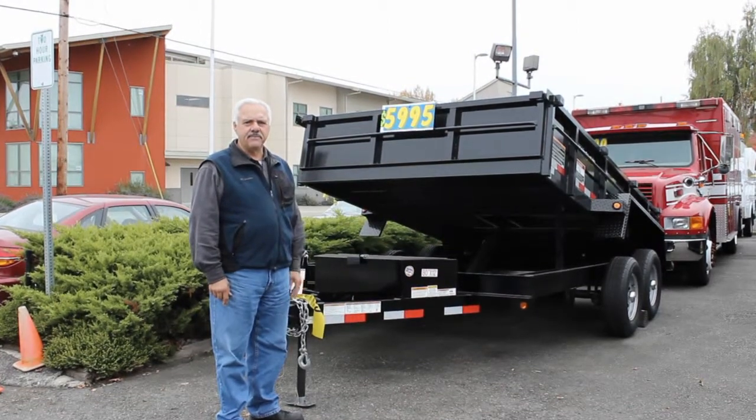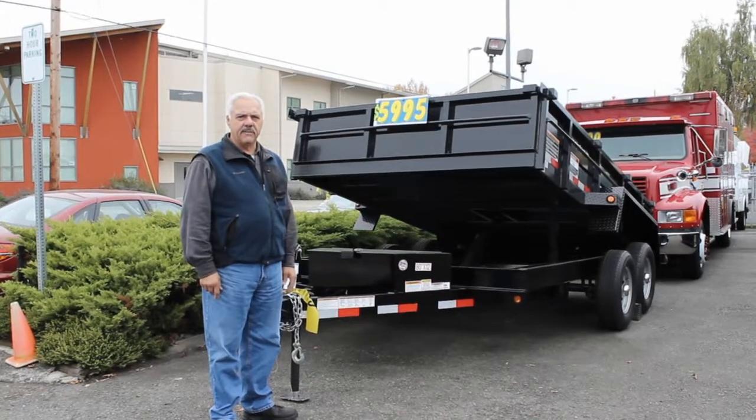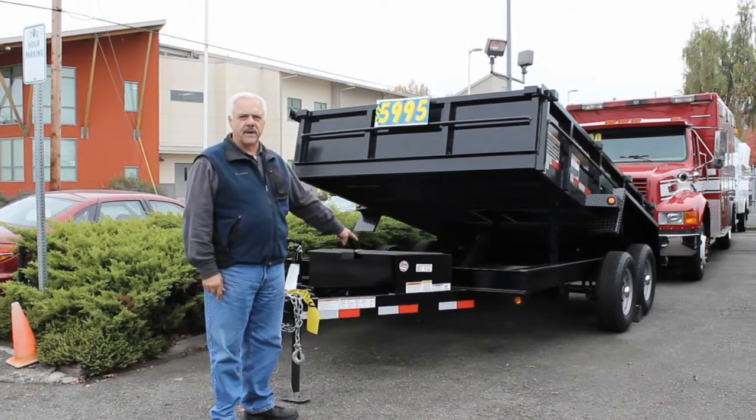It's a 10,000 pound model and it's got a tarp rod, nice heavy duty barn doors on the back, and it's a double axle trailer. It's a great bargain.